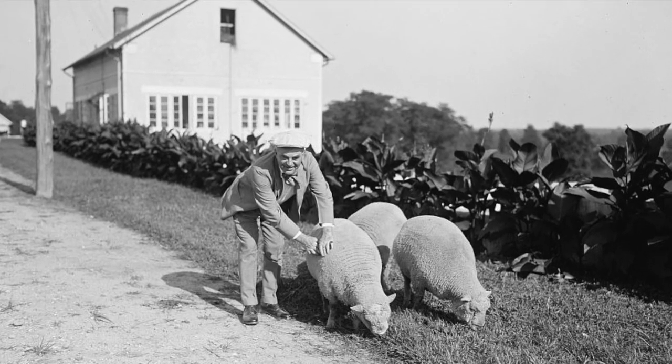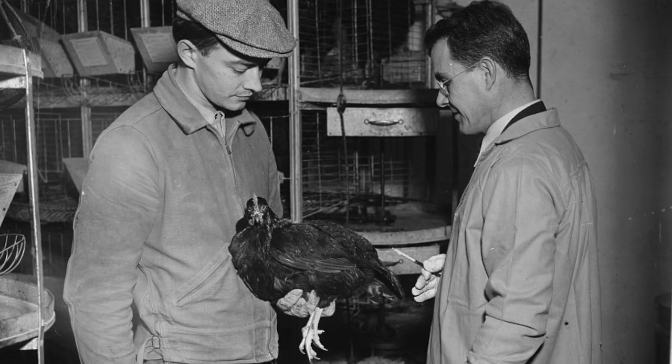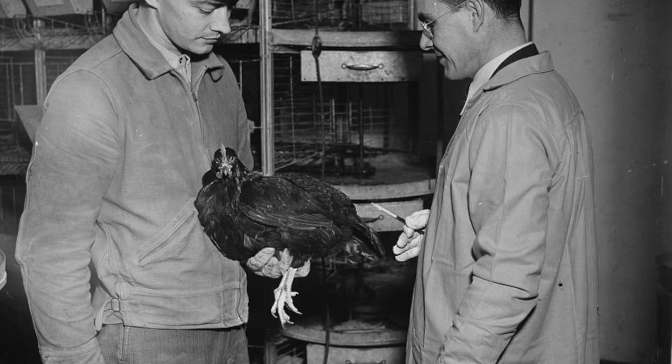Eventually, the site included upwards of 12,000 acres, now reduced to 6,600, but still one of the world's largest agricultural reserves.